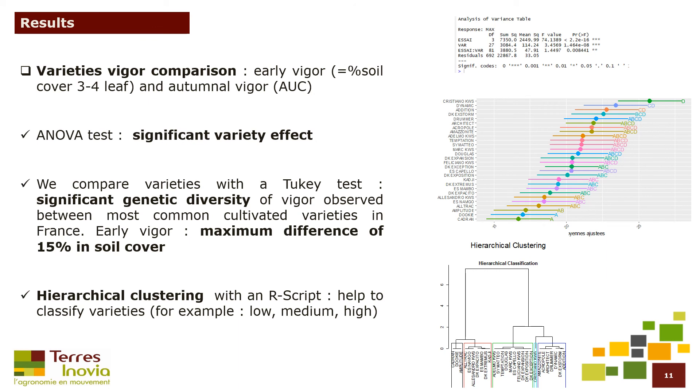Our results: we compared the variety differences of early vigor and autumn vigor using an ANOVA test. Results show a significant variety effect. We then compared varieties with a Tukey test. Significant genetic diversity of vigor is observed between most common cultivated varieties in France, with a maximum difference of 15% in soil cover between the least vigorous and the most vigorous varieties.